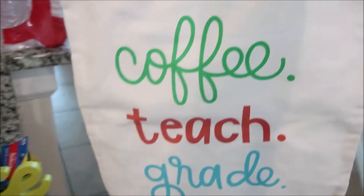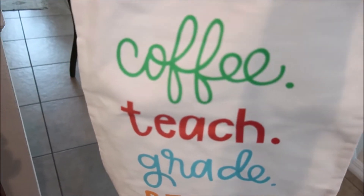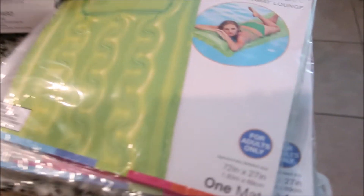I also purchased these kitchen dish towels — I thought they were beautiful. And this bag says 'Coffee, Teach, Grade, Repeat.' I absolutely love it and I'll be using it next year. Even if I'm substituting I can still take things with me. And then we got two pool mats, like floaties for the pool outside.